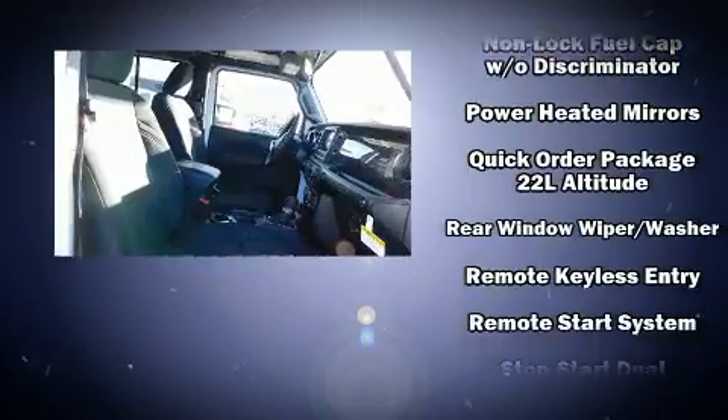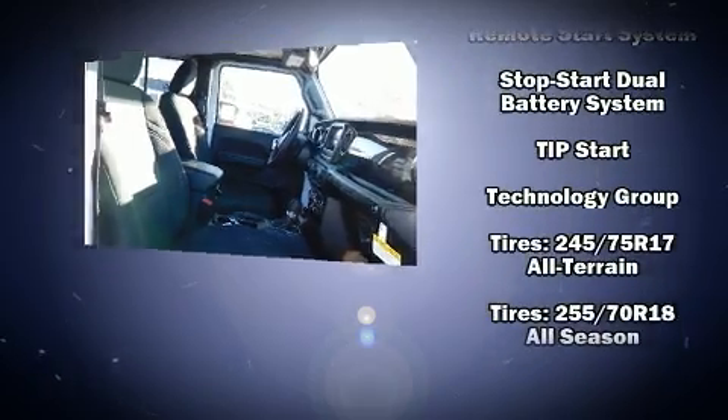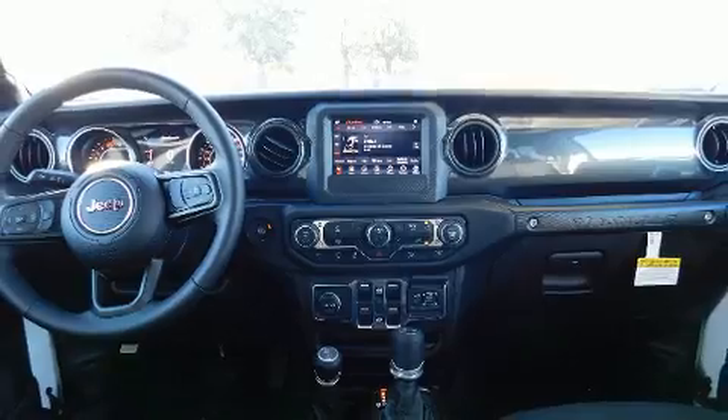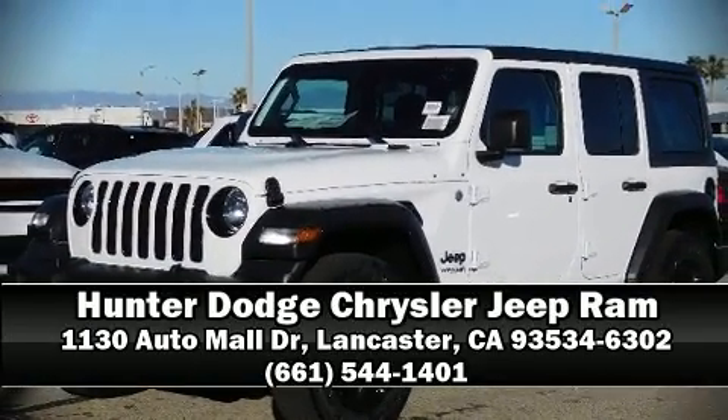Electronic stability control stands out as a technologically savvy innovation keeping you better connected to the road. Our team is professional and we offer a no pressure environment. Stop in and take a test drive.